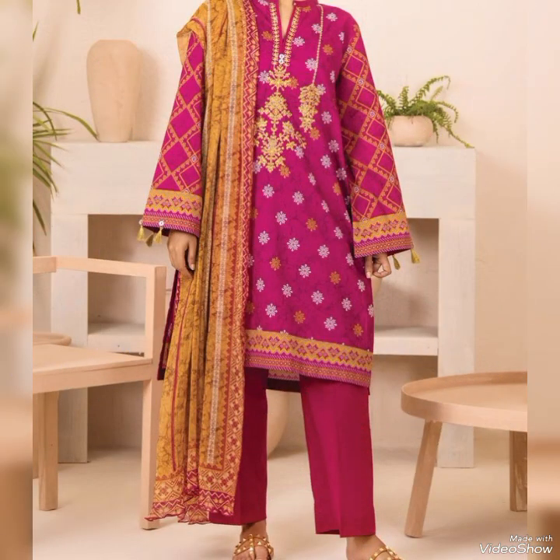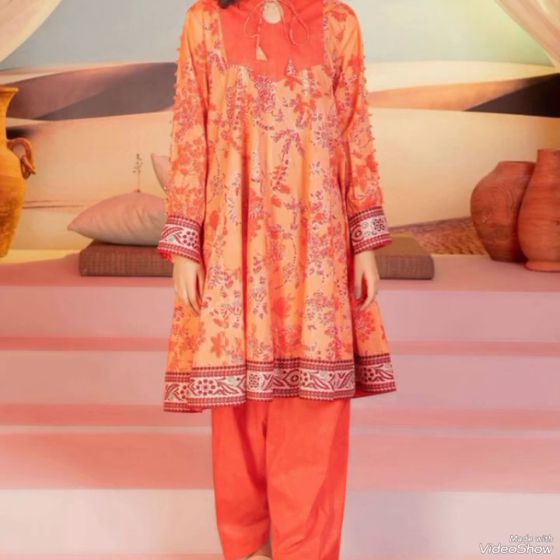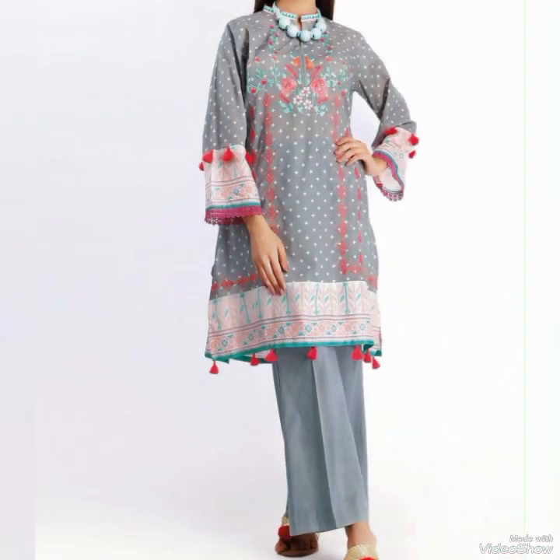The scale of the print on kameez trousers sets can range from small intricate designs to bold oversized patterns, allowing for different levels of visual impact. Various printing techniques like block printing, screen printing, and digital printing are used to create intricate patterns and designs on the fabric.